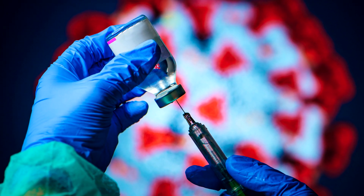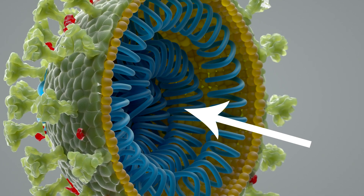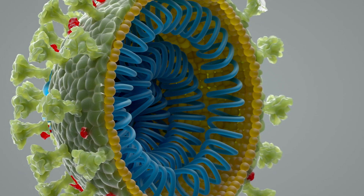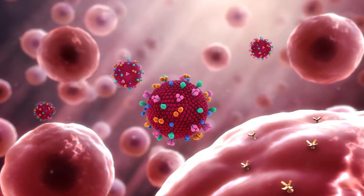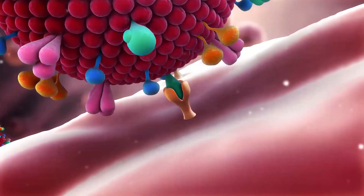The COVID-19 mRNA vaccine works differently. As we mentioned before, a virus has an RNA or DNA core surrounded by an outer shell. In the case of COVID-19, this outer shell is a double layer of fats with protein spikes. These protein spikes are what the virus uses to latch onto our cells, and they are the key to the mRNA vaccine.